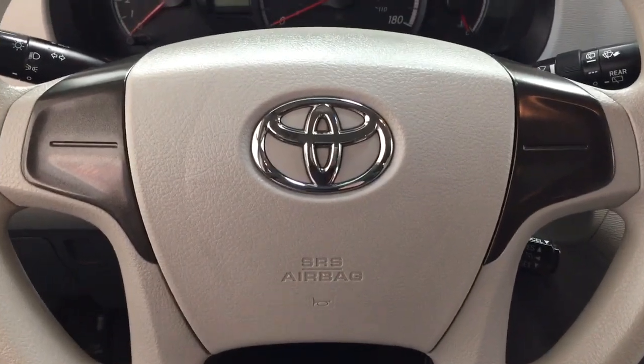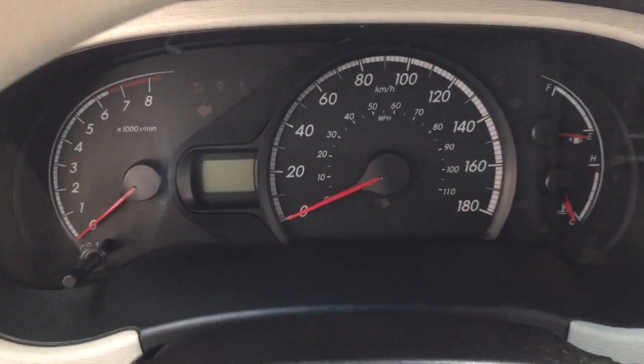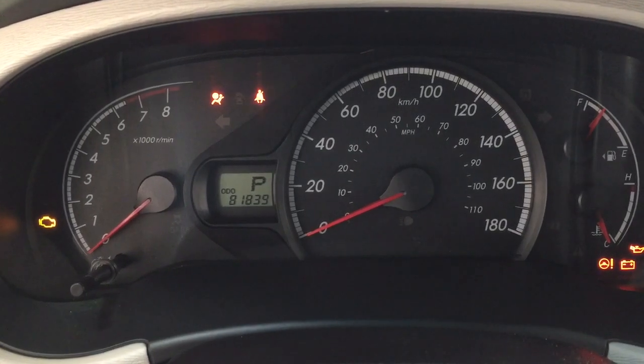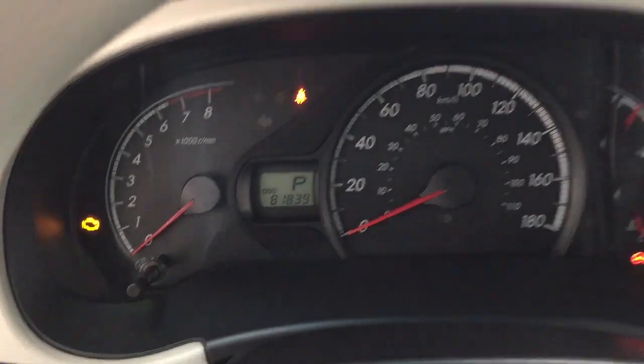Now taking a look at the steering wheel, as you can see you'll find your cruise control just in the bottom right-hand corner. And if we take a closer look at the display here, you can see your odometer reading located in the left-hand corner. I'm just going to close in on it for you so you can see exactly what it's currently sitting at.